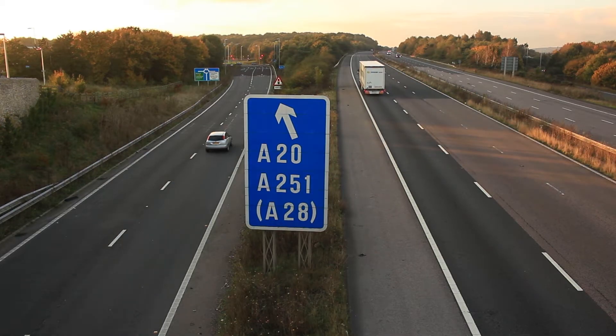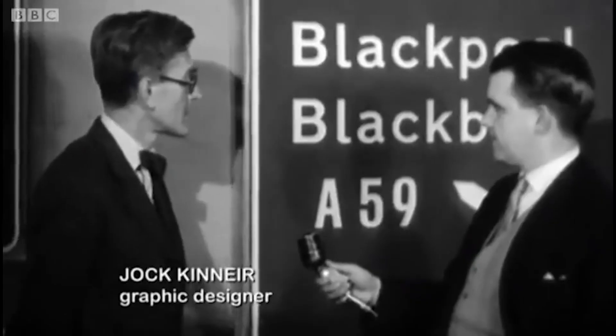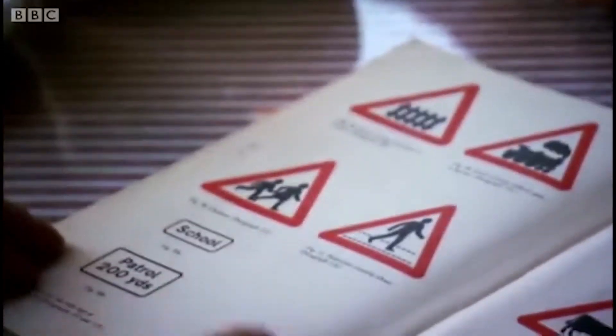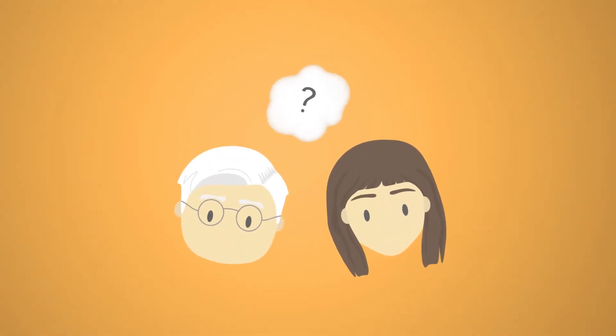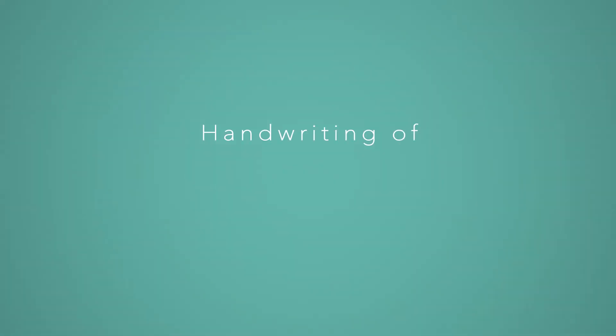Commissioned in 1957 to redesign motorway signs and then again in 1961 for all other signs, Richard Kinnier — called Jock for short, yeah, we don't get it either — and Margaret Calvert are legends in the design world. In terms of lettering, Kinnier and Calvert wanted to develop a coherent system which was easy to read at high speed. A new typeface was formed called the transport alphabet, which is now affectionately known as the handwriting of Britain.